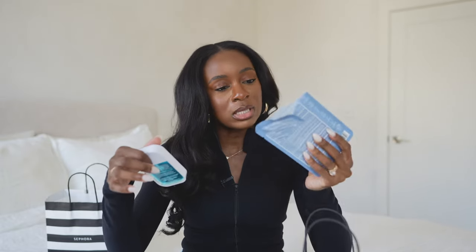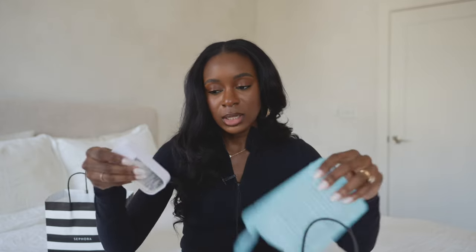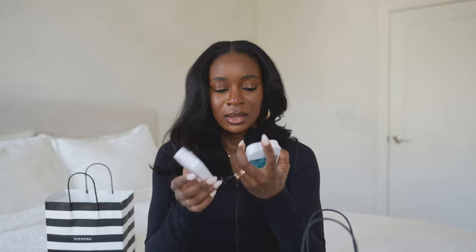Last for skincare, I picked up two hand sanitizers: Blue Sandalwood and Rainwater. They're supposed to be more moisturizing than a normal sanitizer. I tried the Blue Sandalwood on camera — oh, that smells really good! I didn't want to spray the Rainwater on top and mix the scents up. I love the smell of sandalwood.